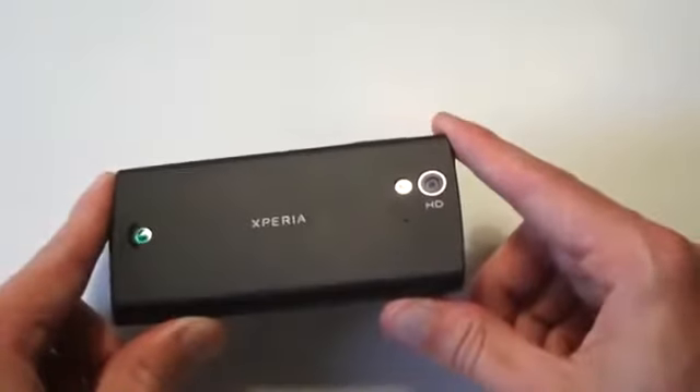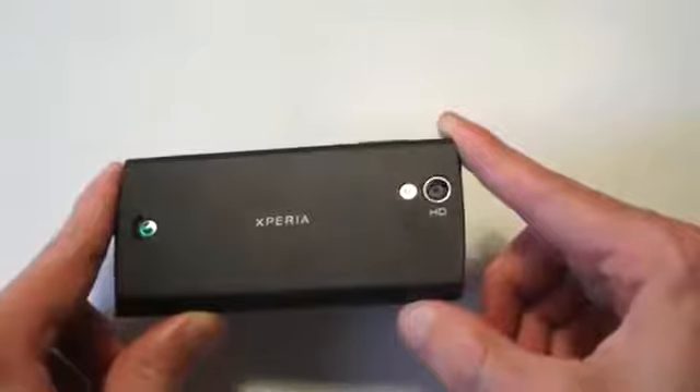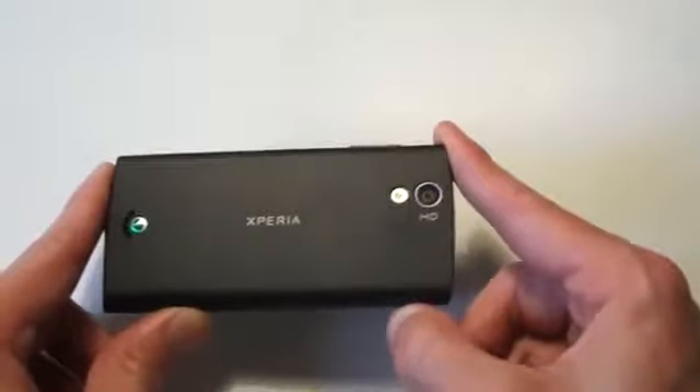On the back of the device is an 8-megapixel camera with autofocus and flash. It is capable of taking 720p video as well. And on the front, there's also a front-facing camera at the top.